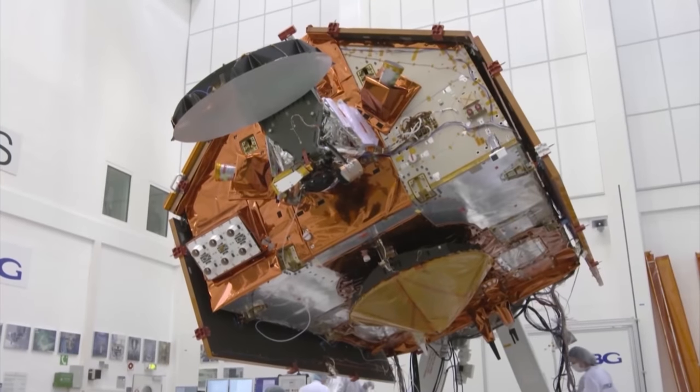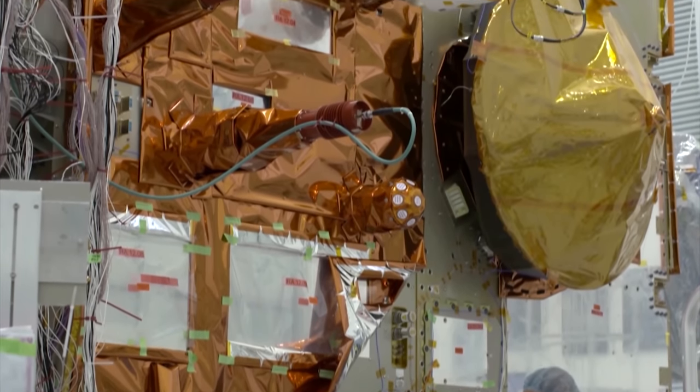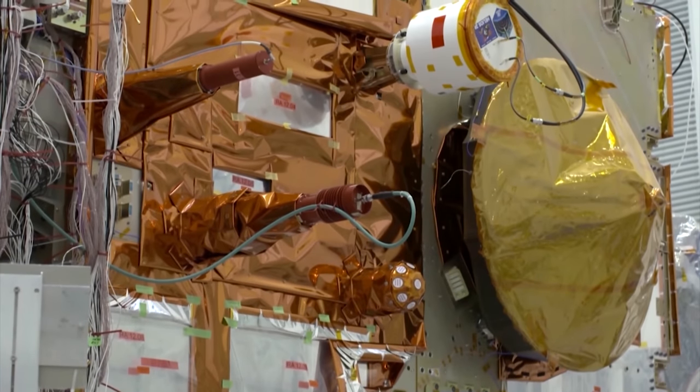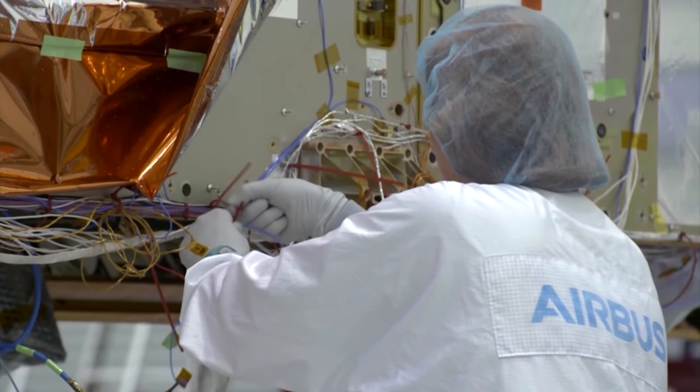The European Space Agency is looking to the heavens for help. The ESA has launched the Copernicus Sentinel-6 satellite to provide accurate, reliable, long-term observations of sea level rise. Named after a former NASA scientist, Sentinel-6 Michael Freilich is the first of two satellites to be launched; Sentinel-6B is scheduled to start its mission in five years' time. Sea level is a very direct symptom of global warming, so it's very important to measure it accurately. Sea level increase is related to the melting of ice at the poles and to the accumulation of heat in the oceans.